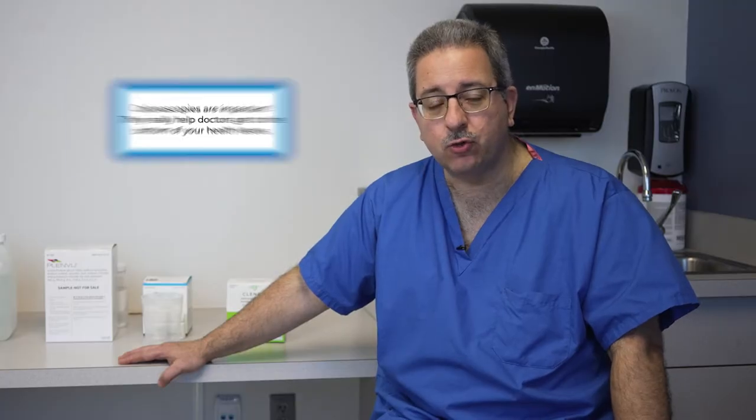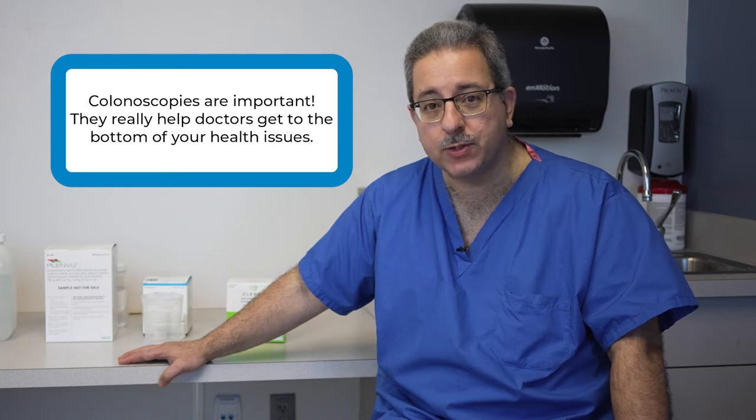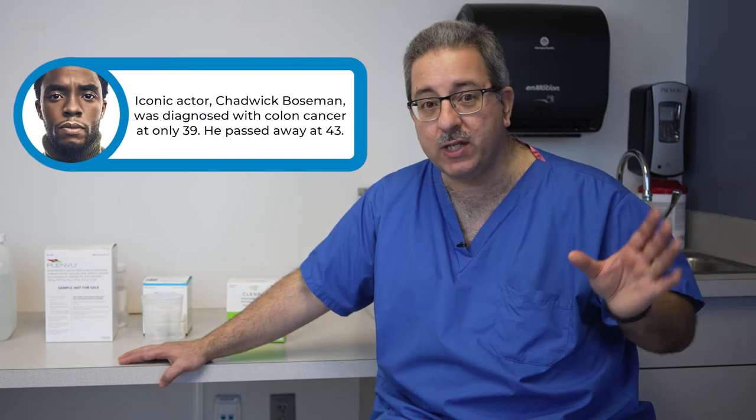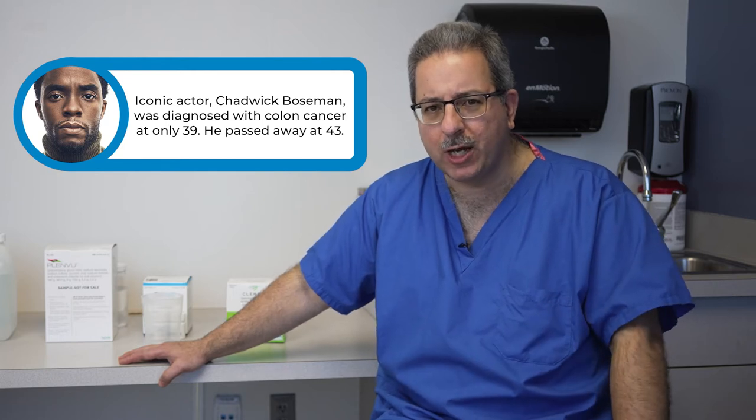Since 2008, we've noticed a dramatic and alarming increase in colorectal cancer rates in younger patients. We've seen this increase in patients aged 20 to 29 at the highest rate, but we've seen these increases going up until the age of 45 — much, much higher than it used to be. So it is critical that younger patients are considered for colonoscopy. If you have a colon, you need a colonoscopy.